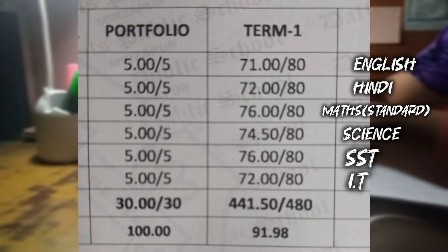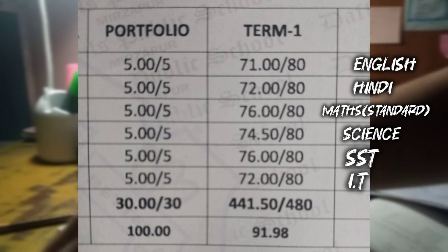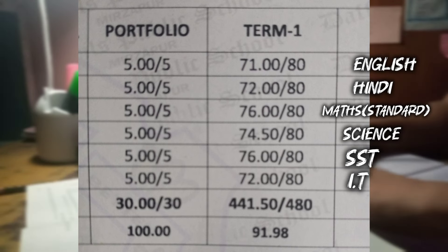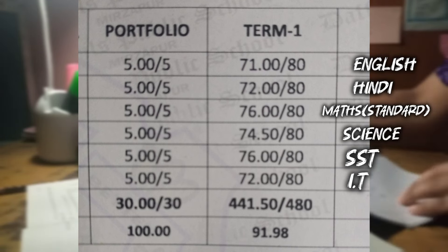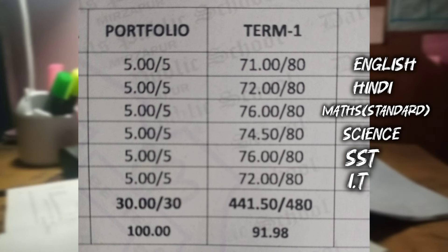As you can see on the screen, in English I got 71 marks. In Hindi I got 72, in Math I got 76, in SST I got 76, and in Science I got 74.5. These are all my results.